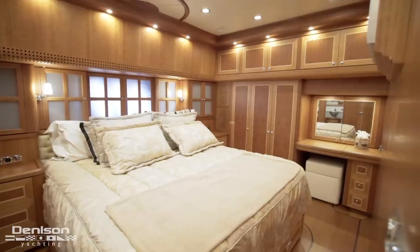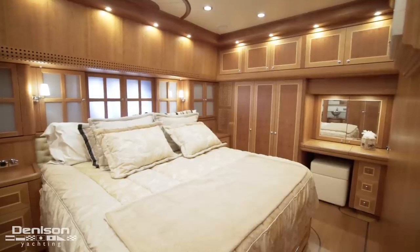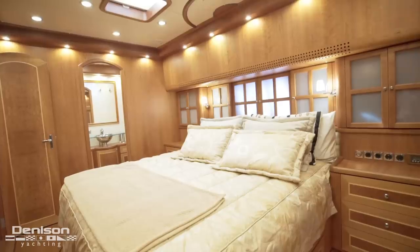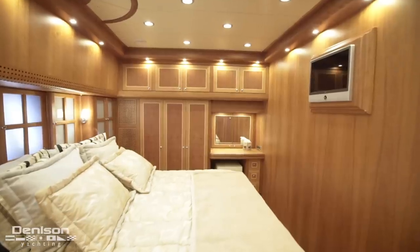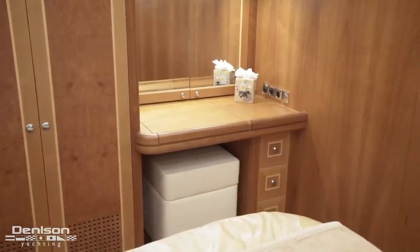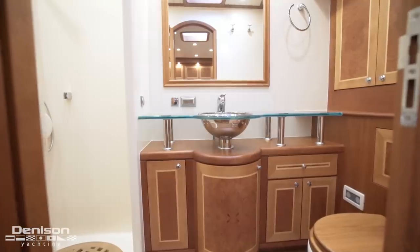Opposite in the hall and on the starboard side is the first of the two dual master staterooms. She features a king-sized bed. On the aft bulkhead is a lot more hanging storage as well as a vanity. Forward is her ensuite head with a separate shower stall.